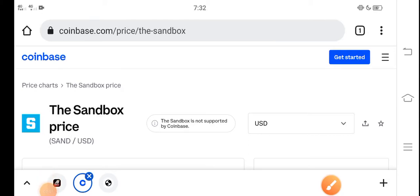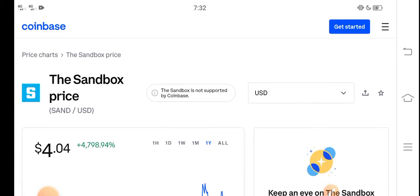Hey, what's up everybody? Hope you're doing fine and having a good day. In this video I'm talking about the Sandbox price update — the price changes and recent updates for the SAND coin. Make sure to subscribe to our channel for more latest news and update videos.